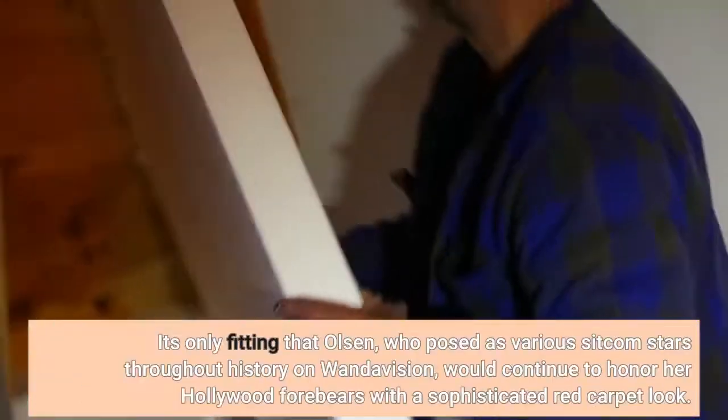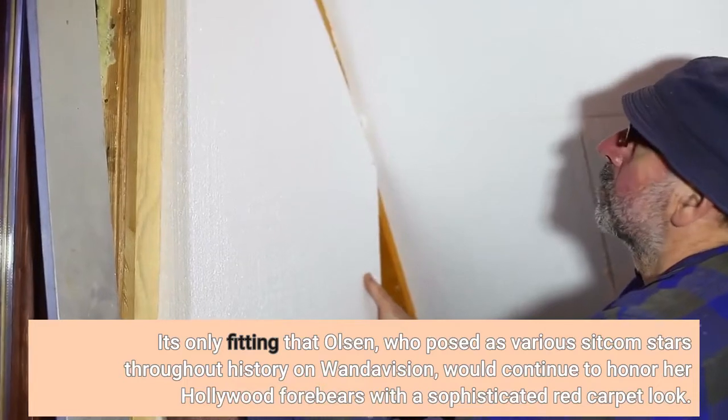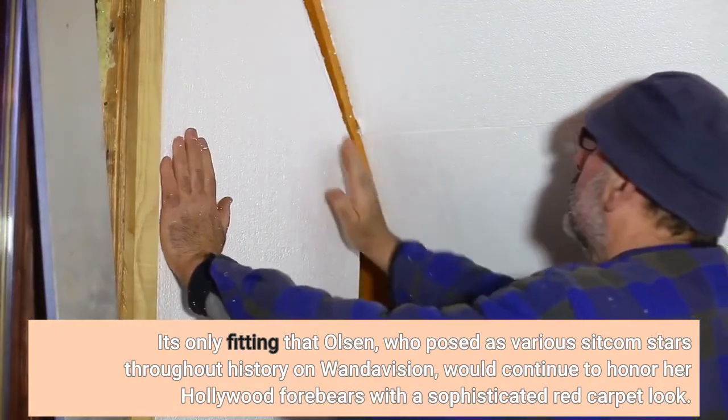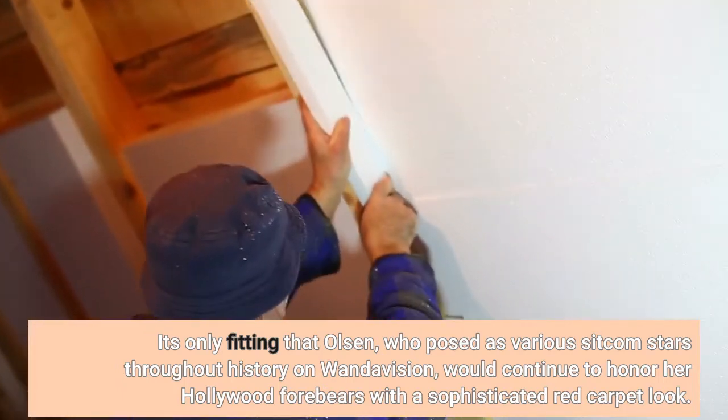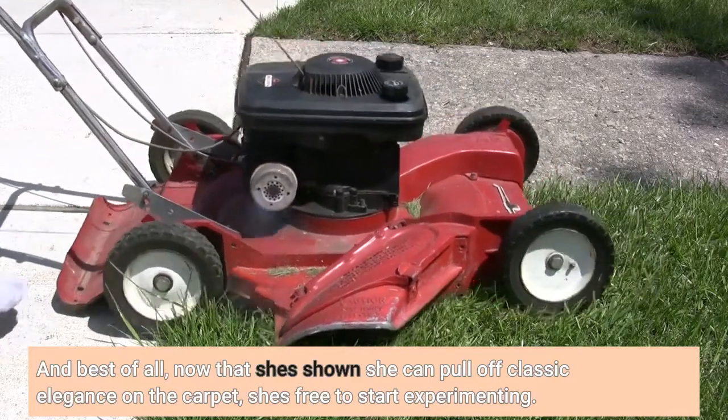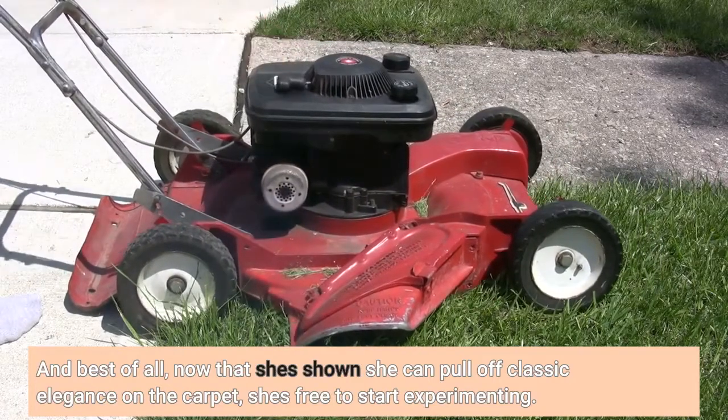It's only fitting that Olsen, who portrays various sitcom stars throughout history on WandaVision, would continue to honor her Hollywood forebears with a sophisticated red carpet look. And best of all, now that she's shown she can pull off classic elegance on the carpet, she's free to start experimenting.